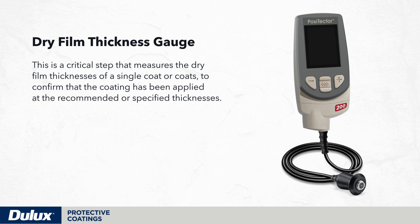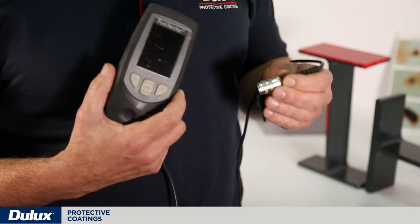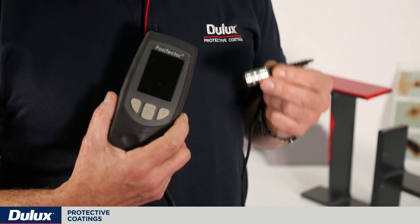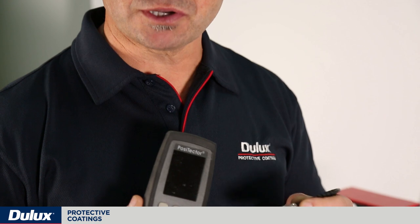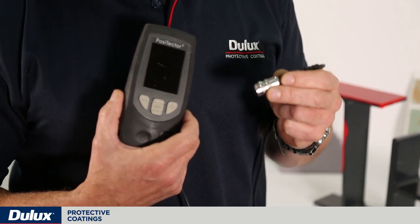Dry film thickness gauge. This is a critical step that measures the dry film thicknesses of a single coat or multiple coats to confirm that the coating has been applied at the recommended or specified thicknesses. This check is to confirm coating application compliance and dictates coating performance, appearance and overall durability. All protective coatings products and specifications specify a dry film thickness of the coating, to make sure that the thickness is within the parameters required to suit the environment and protect the substrate.